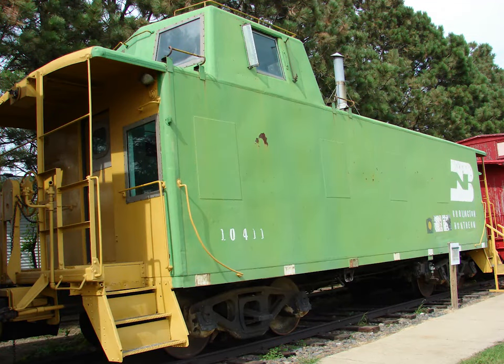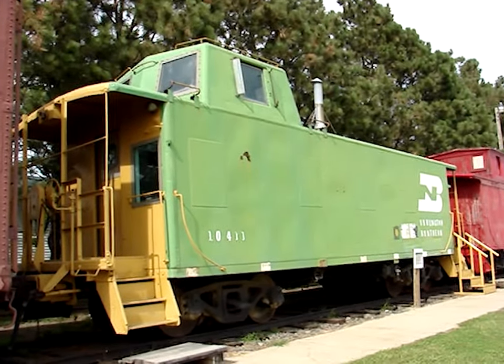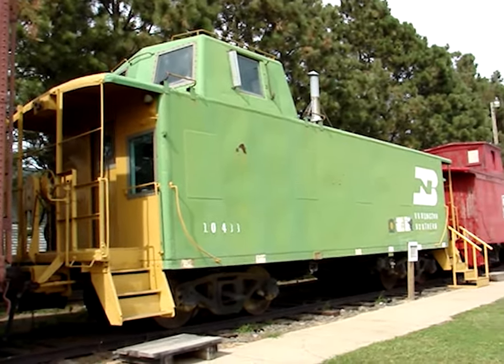In contrast, this Burlington Northern caboose built in 1954 is all metal. In the later era of rail, cabooses were made of steel so as to be very strong. I think this one looks a bit like a fortress.